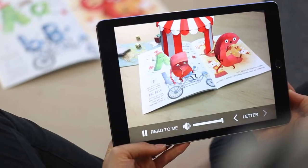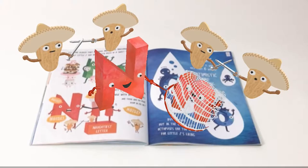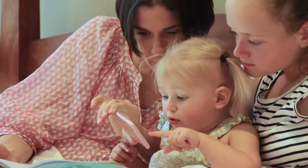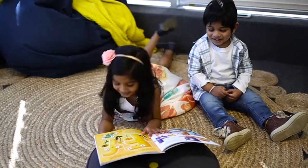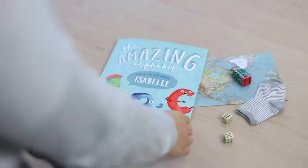But it doesn't stop there. Simply download the free augmented reality app, hover over the book and pop — the characters jump out of the story in 3D with music and sound effects, so kids can engage with the printed page in a truly amazing way.